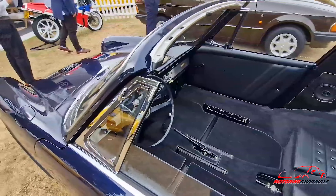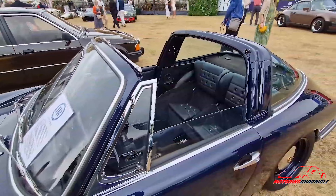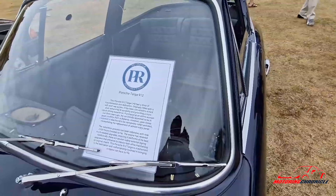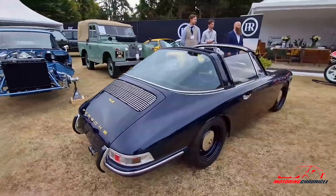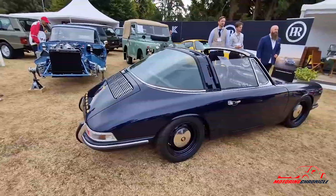I think they're both surprisingly usable on the road considering they're not really made for it. The yellow one especially is pretty comfortable. They're both very special cars and to be part of the same collection — there can't be many people with both of them, given the rarity. Neither of them has covered more than 15,000 miles, no work needed on them — we'll just look after them with routine servicing. It's a very eclectic collection, anything from pre-war stuff all the way up to 90s Porsches and even later.